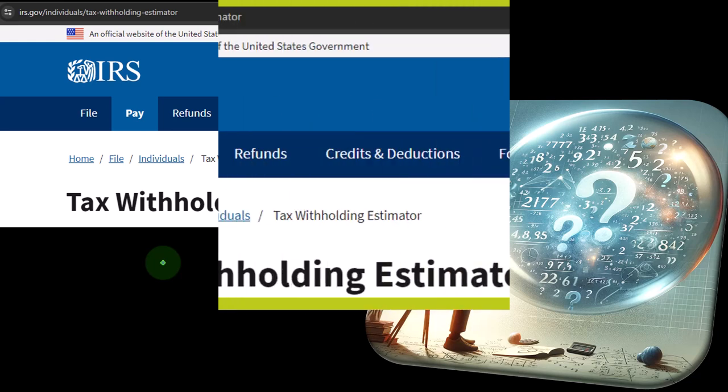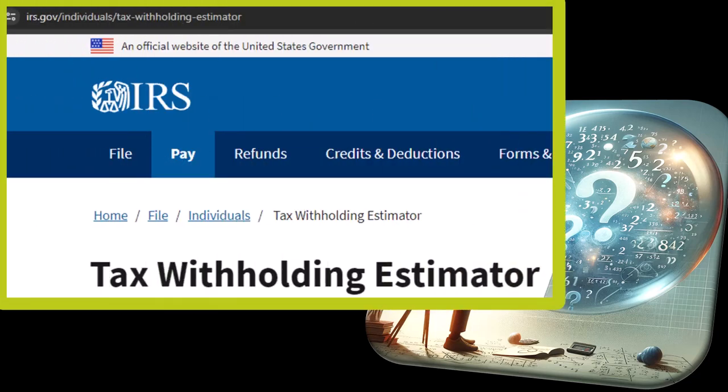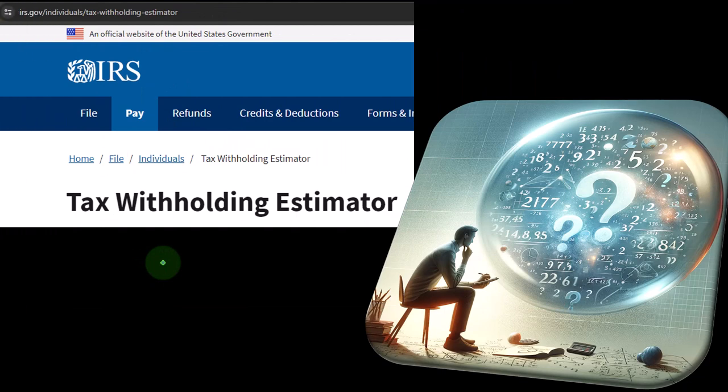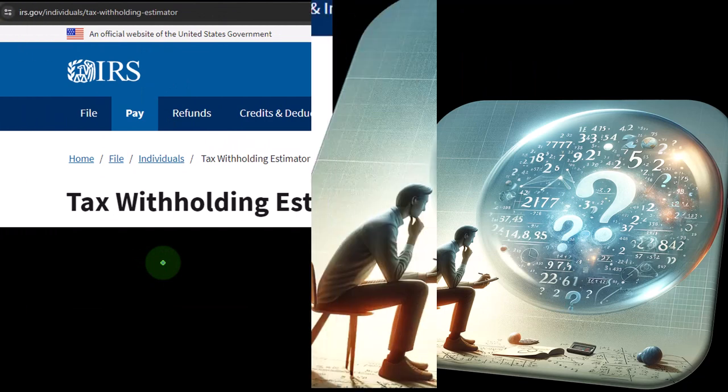We also have the Tax Withholding Estimator. The Tax Withholding Estimator is designed to help you make the proper withholdings, but it can also be used as a practice tool to estimate your taxes in different scenarios — basically a projection-type tool. Let me do a quick recap on how this works and why you might be able to use it.